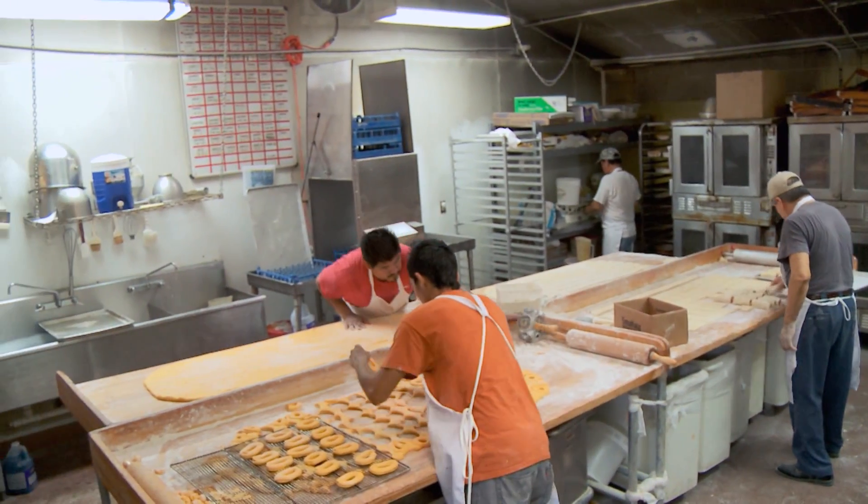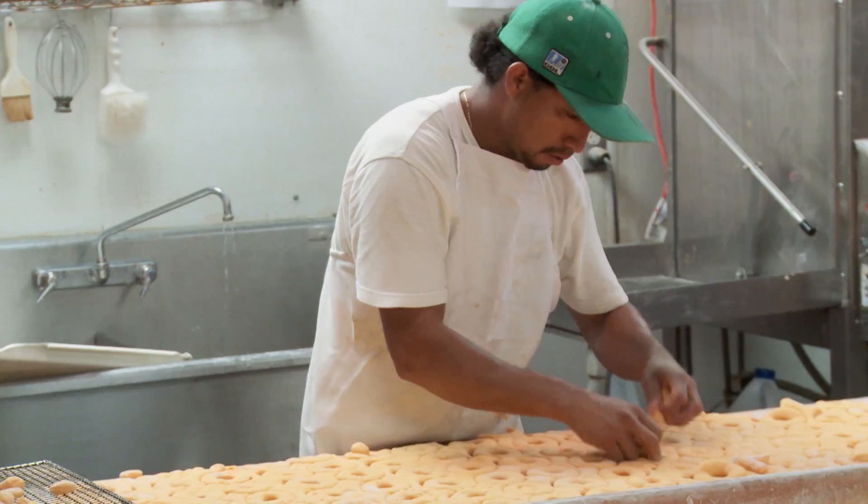So this is Polo Garcia, the manager here, and he has brought us into the inner sanctum of Round Rock Donuts. Welcome, Chad. As you can see behind me, we have a whole process of making donuts. It takes a while, but at the end it's a good result. That's what makes them good.